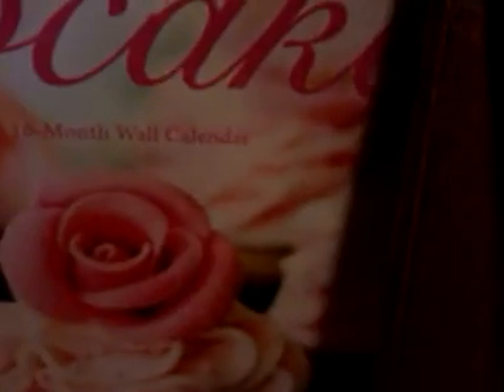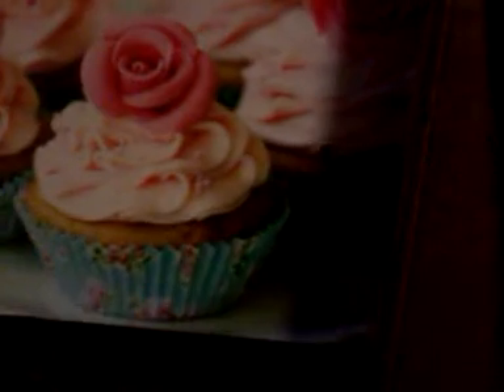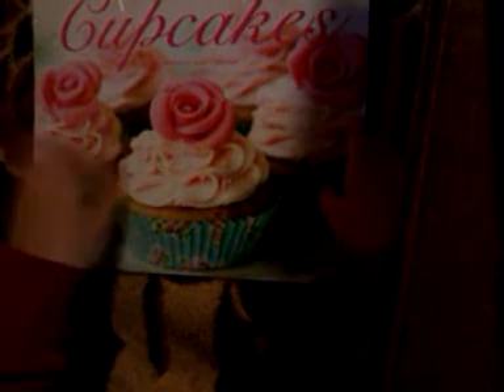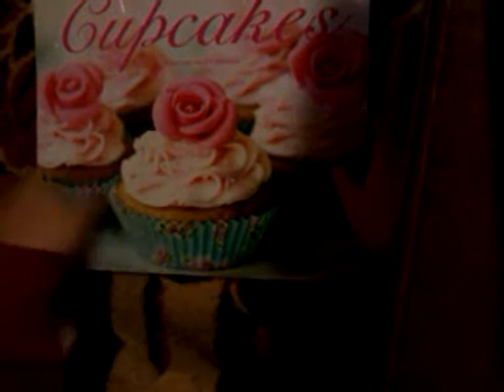They had calendars for 70% off. This is a 16-month calendar for 2013 — it's a cupcake calendar, and this is the front cover. This was originally a dollar and I paid 30 cents for it. I already have one on my wall right now, but this one was cute so I got it.